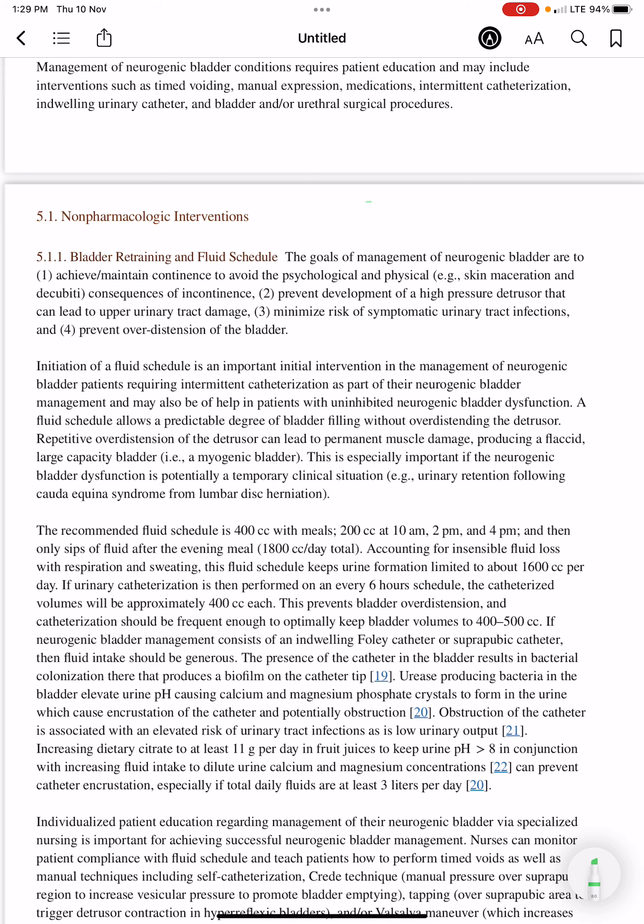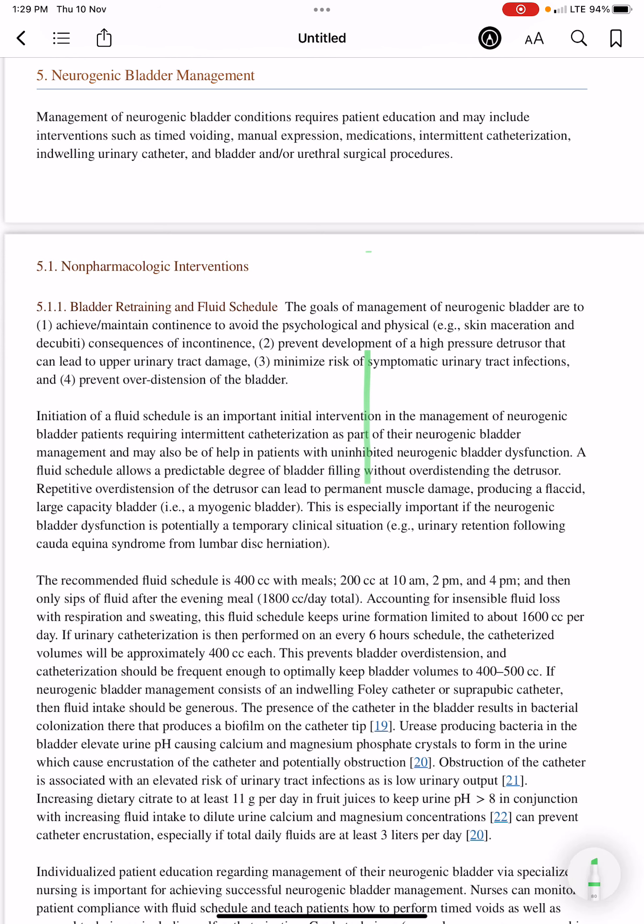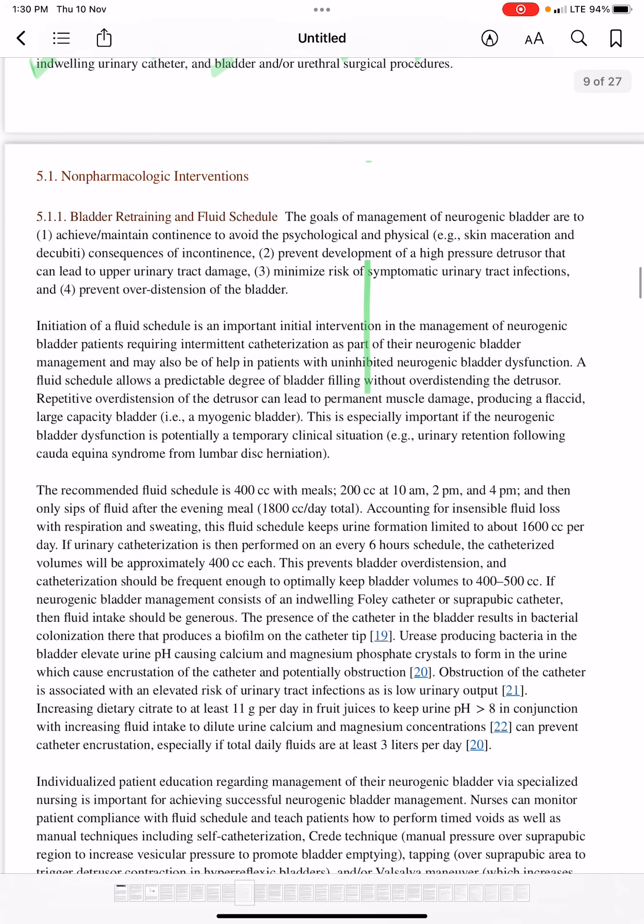In the management of neurogenic bladder, conditions require patient education and include interventions such as timed voiding, manual expression, medications, intermittent catheterization, indwelling urinary catheter, and bladder and/or urethral surgical procedures. The non-pharmacological interventions in neurogenic bladder management will now be discussed.